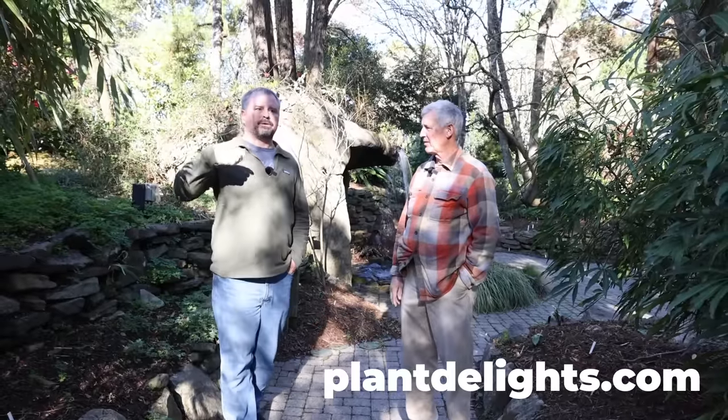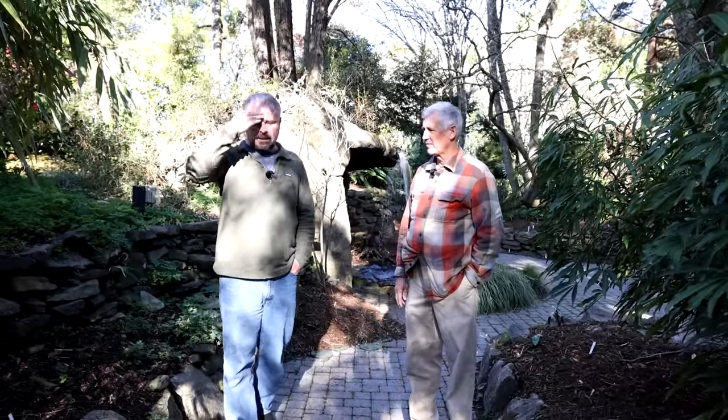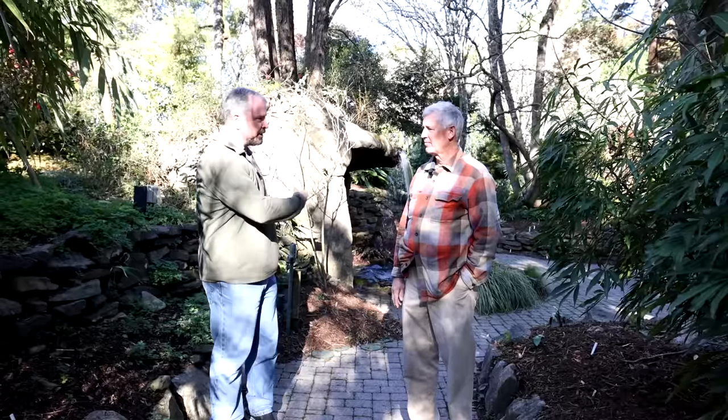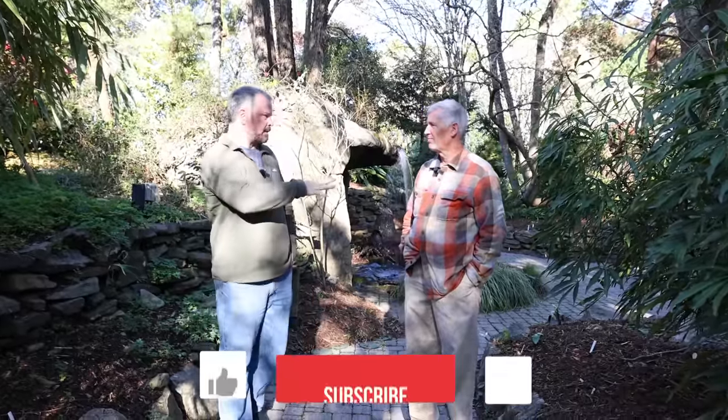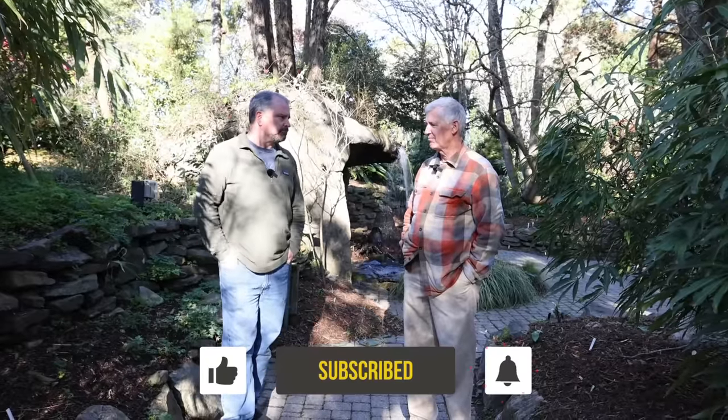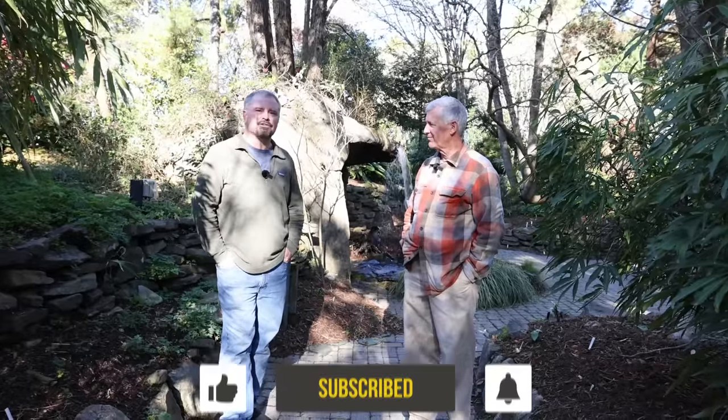I'm going to be doing a video at a friend's house who does a lot of the stone work in here pretty soon. I look forward to doing that video, and then I'd like to come back later in the spring and see the garden at a different time. Sounds like a winner. Thanks for watching, guys.